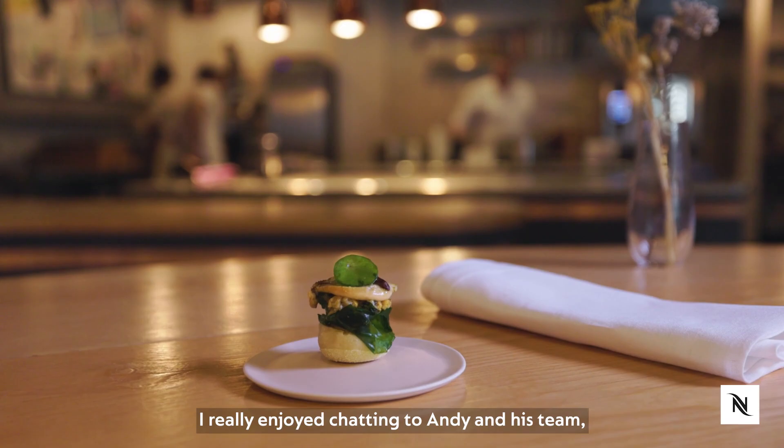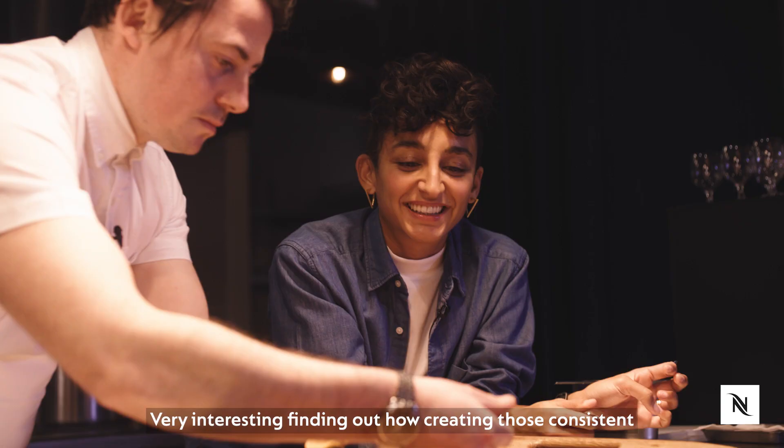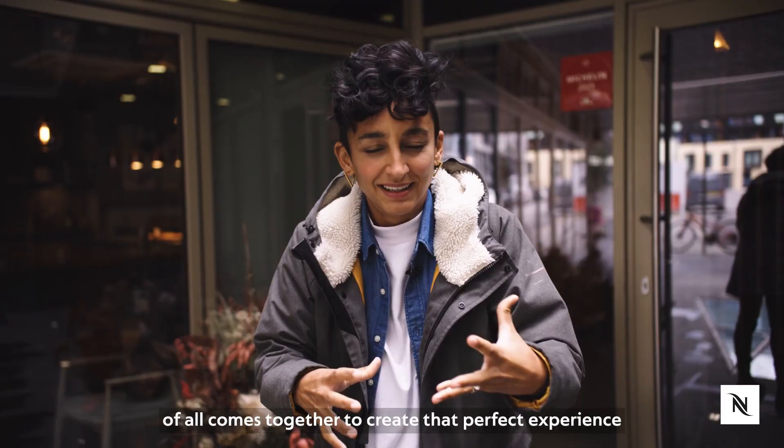I really enjoyed chatting to Andy and his team. It's a very cool restaurant, very cool concept. Very interesting finding out how creating those consistent dishes for so many people at the same time all comes together to create that perfect experience for their customers. I'm now very much hanging for some seafood.